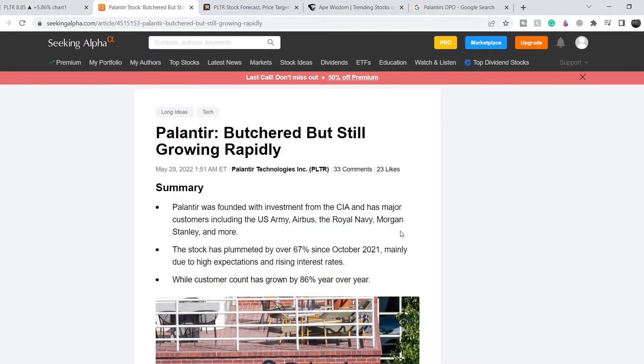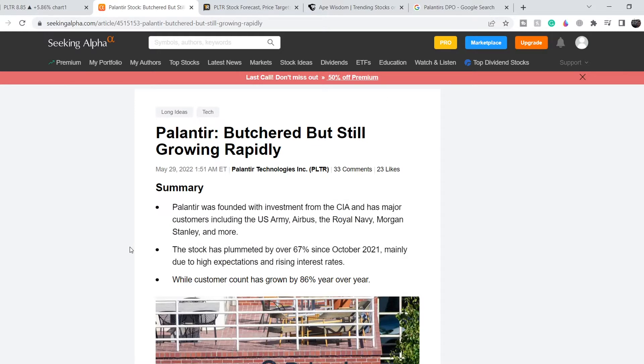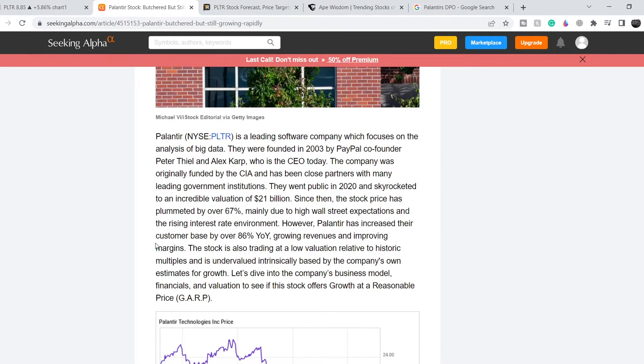We are on Seeking Alpha, and this article was published on May 29th. It's titled 'Palantir: Butchered But Still Growing Rapidly.' The summary is as follows: Palantir was founded with investment from the CIA and has major customers including the U.S. Army, Airbus, the Royal Navy, and Morgan Stanley. The stock has plummeted over 67% since October 2021, mainly due to high expectations and rising interest rates, while the commercial customer count has grown 86% year over year.